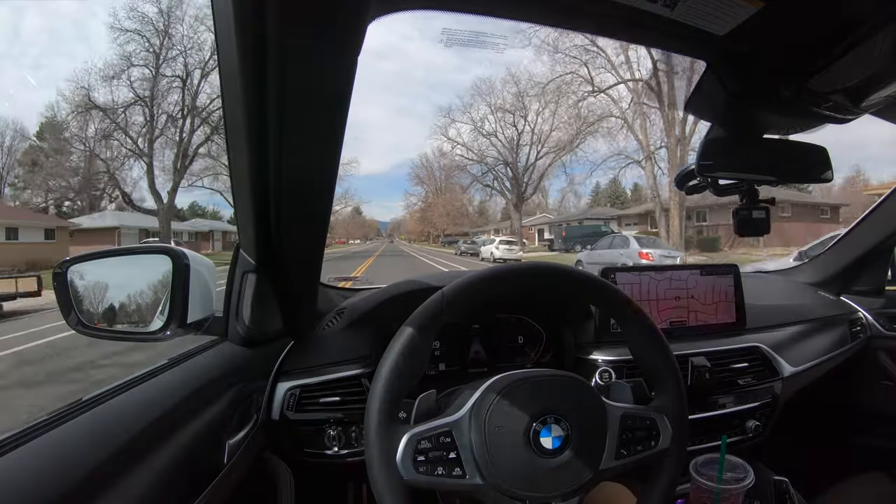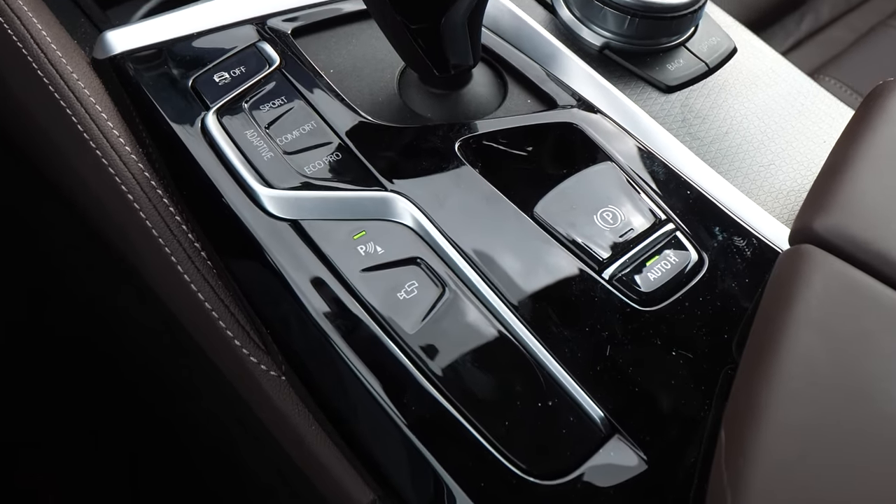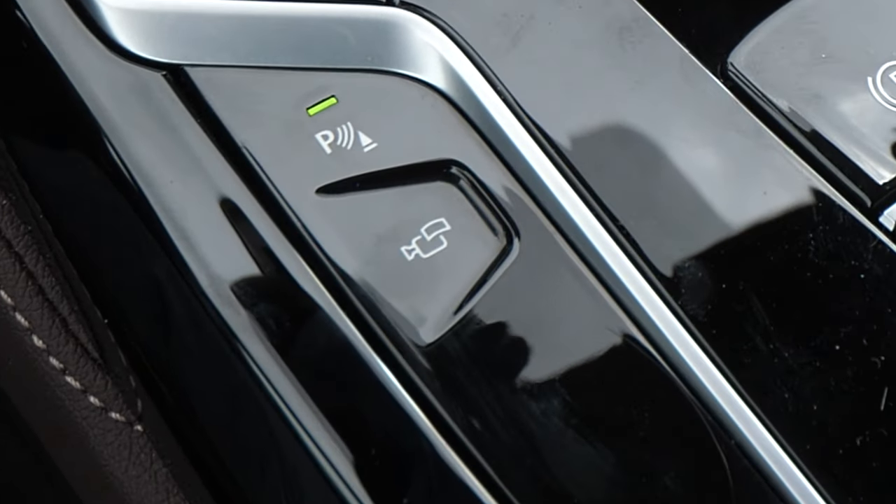A feature I really like about this car is the built-in dash cam — similar to Tesla vehicles. You push and hold the panoramic view camera button and it saves the previous 20 seconds and the next 20 seconds, giving you a 40-second recording of an event. I also have it set to trigger automatically if an accident is detected. That should be in almost every car. You can offload footage onto a USB drive, which is great.